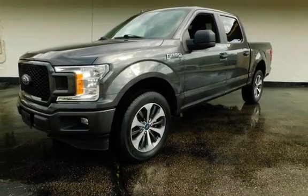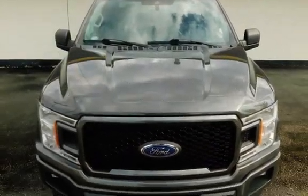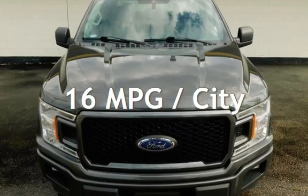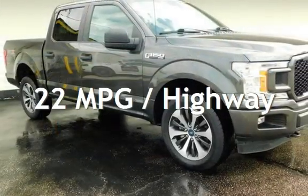This Ford has less than 58,000 miles on the odometer. Estimated fuel economy for this vehicle is 16 miles per gallon in the city and 22 miles per gallon on the highway.